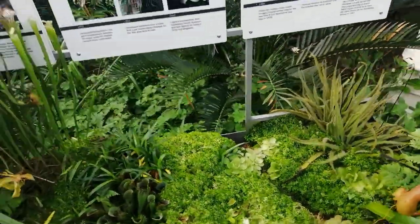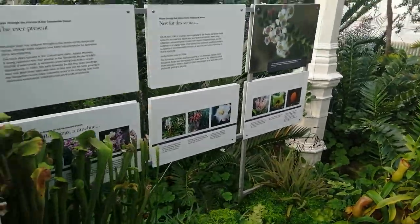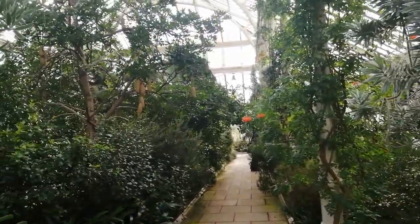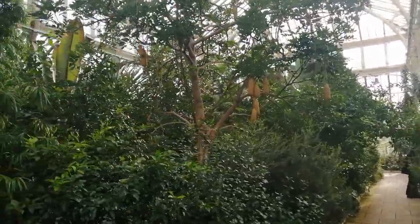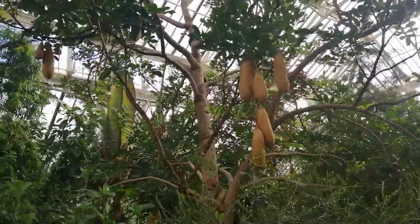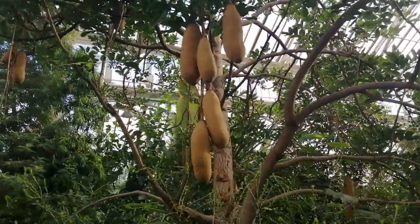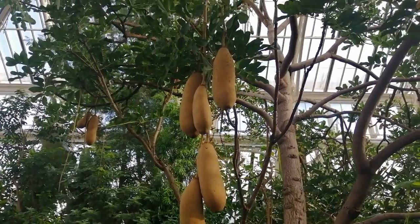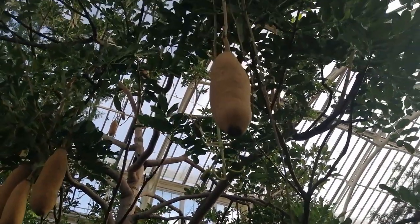A carnivorous plant display at Kew Gardens — please do have a look at the website for Kew Gardens, I'll put a link below this video. And I shall finish by showing you this rather strange and unusual plant which is — have you guessed it — a sausage plant. I don't think those are real sausages though. Bye for now.